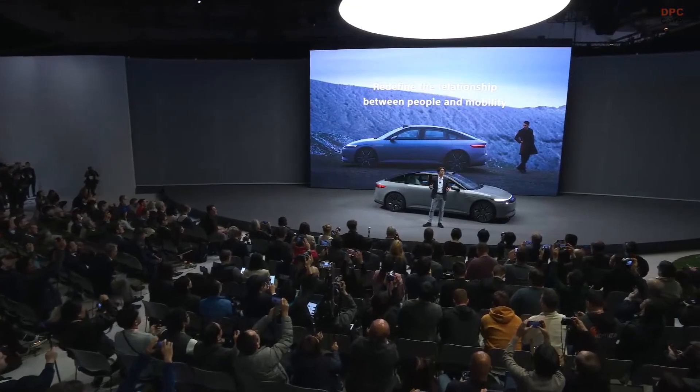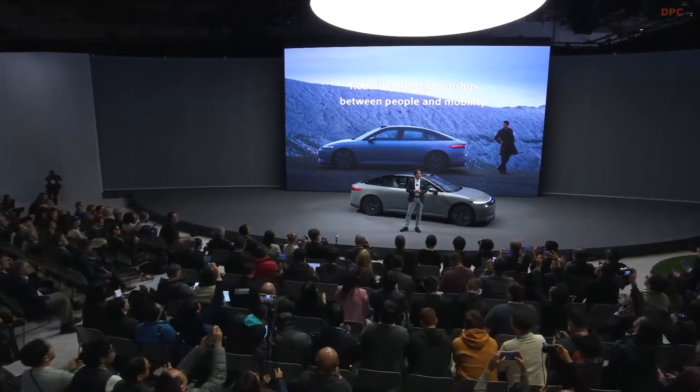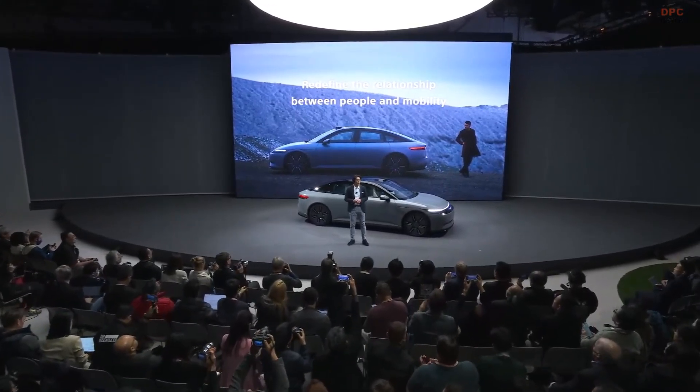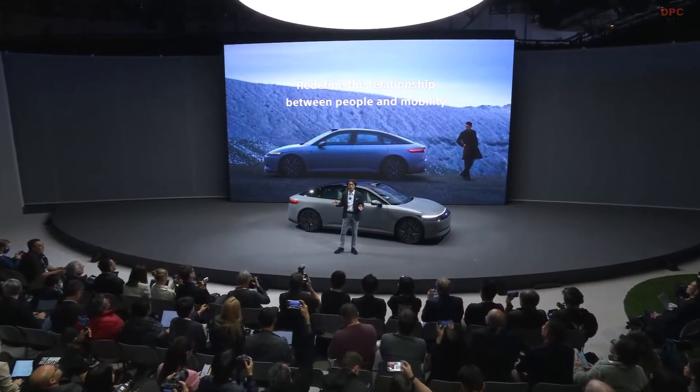This remote learning demo is for the purpose of the tech showcase only. However, we believe that software can define new function and value. We want to redefine the relationship between people and mobility. We aim to revolutionize how people move, making mobility interactive and expressive.